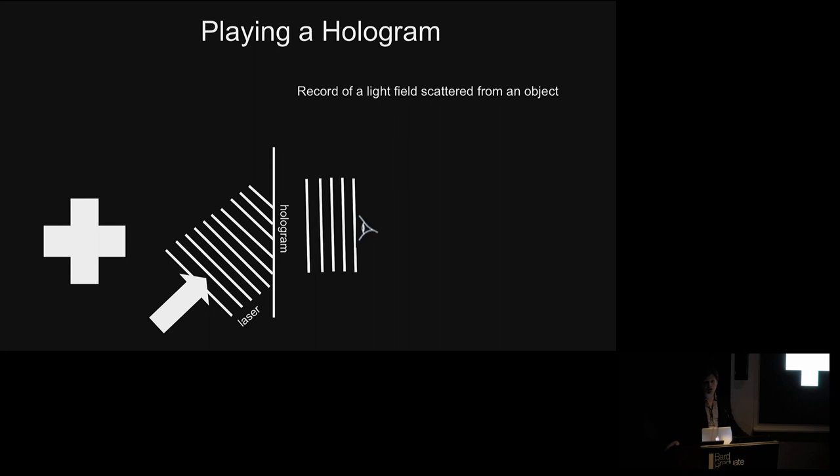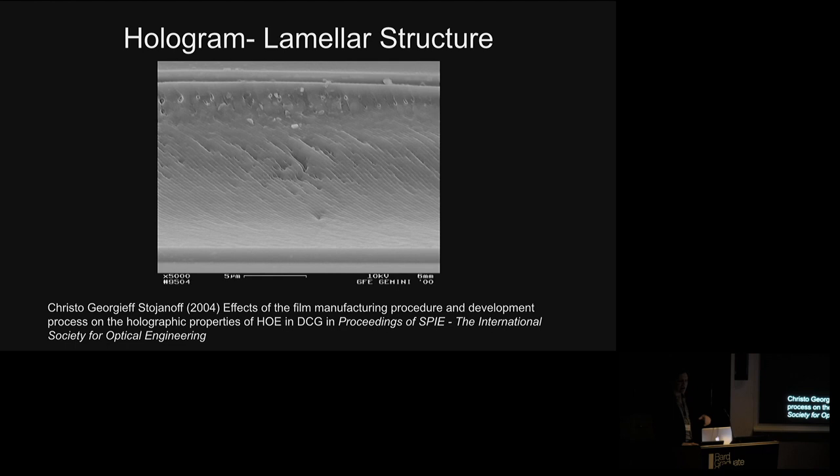To view a transmission hologram you need a laser of the same wavelength shining through it, with the viewer on the other side. That record of the scattered light front serves as a diffraction grating, literally shaping the light in front of our eyes to give a three-dimensional form. If you take a cross-section of such a film under a scanning electron microscope — with a scale bar of around five microns — you can see the lamellar structures burned into the film. That's the diffraction grating playing the image back to us.